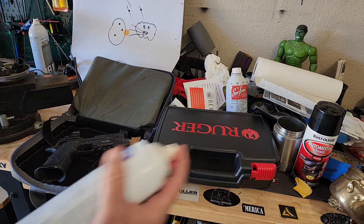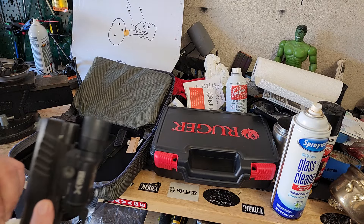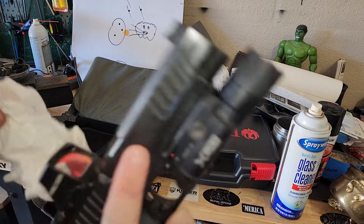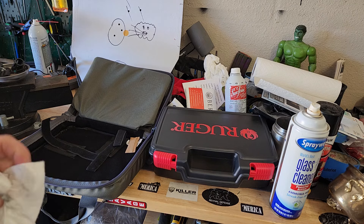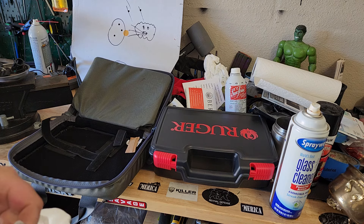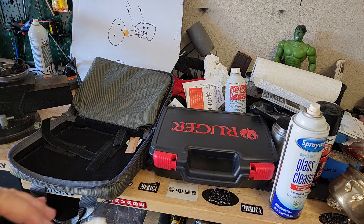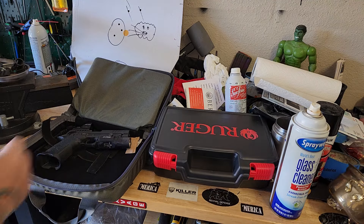I'm guessing an ammonia-free cleaner won't do a hell of a lot, but let's see. It gets a good portion of it off. Might have to hit it with an eraser and some alcohol. This is taking a decent amount off. What's that trick everyone says — a little ChapStick on your lens before you go shooting so the carbon comes right off? Not bad.